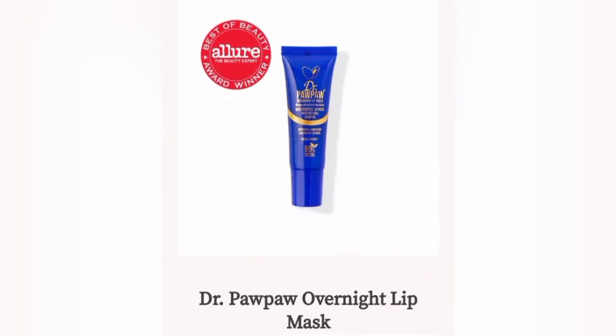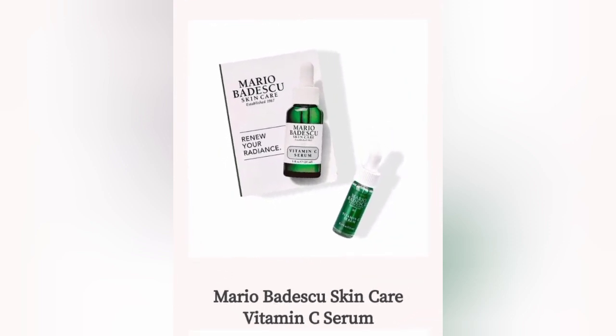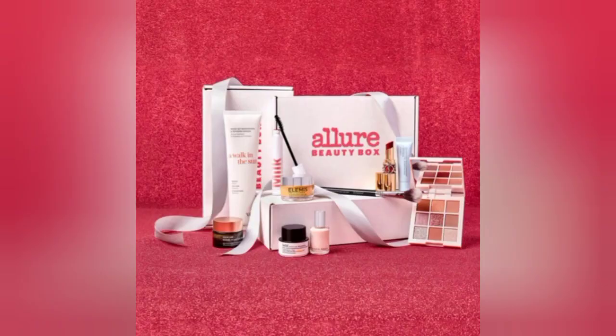Then we have the Dr. PawPaw Overnight Lip Mask — I would really want this, I'm going to miss out on this box big time. And for the grand finale, we have the Mario Badescu Vitamin C Easter Serum. That's the grand finale!